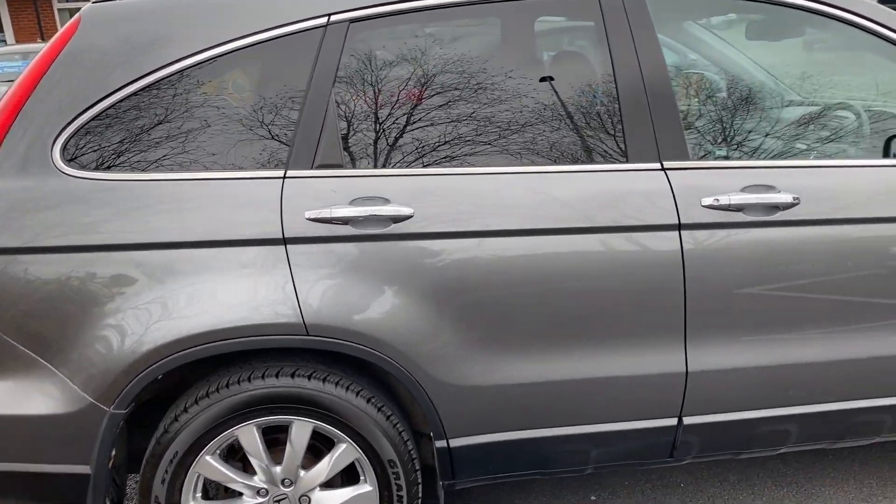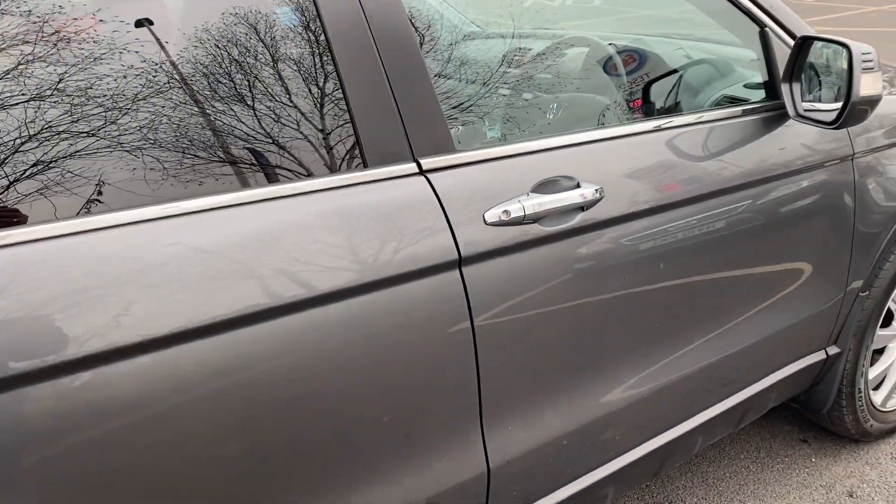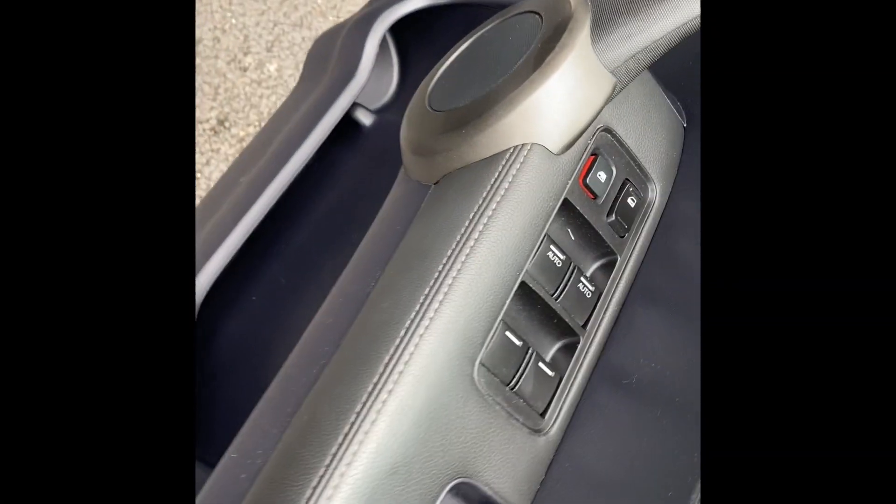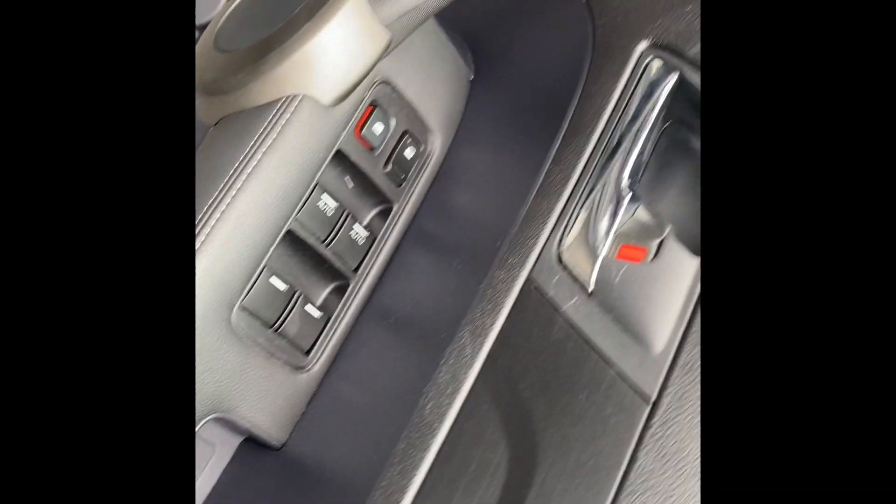So let's take a look at the inside of the Honda CRV. Starting with the driver's door panel — as you can see, electrical windows for all four windows.